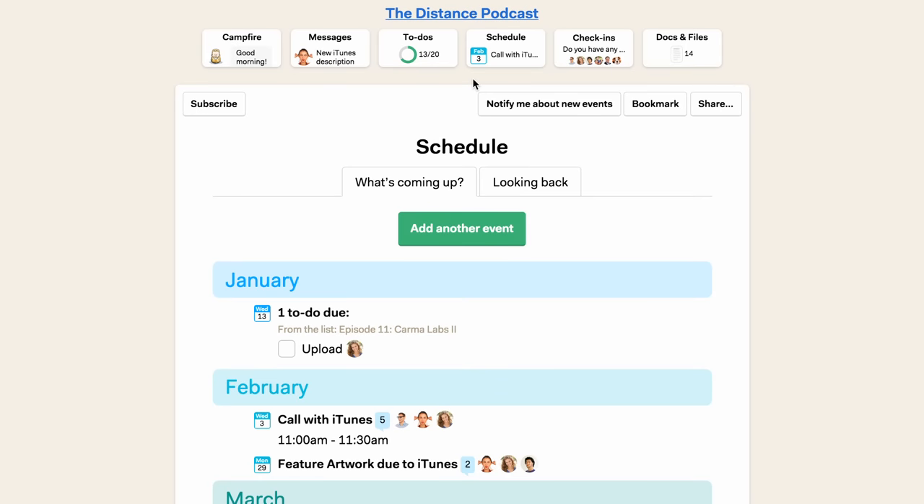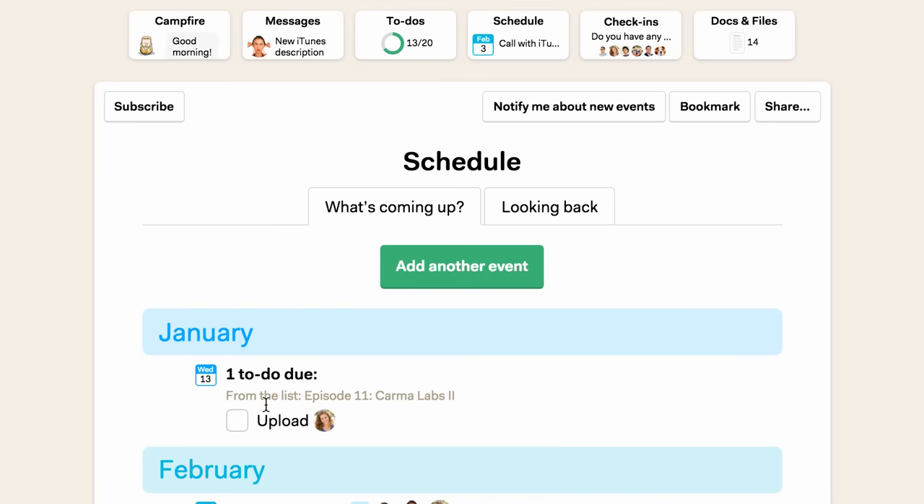The schedule is where we keep all of our important dates and events — things like meetings, interviews for upcoming episodes, and important calls. Any to-dos with due dates will also show up here.